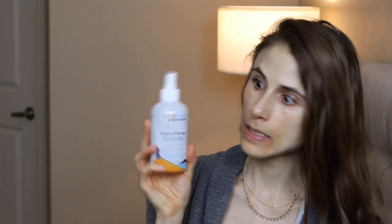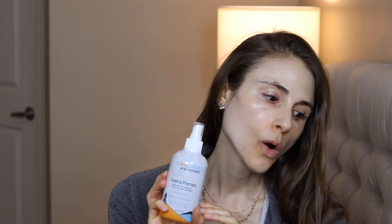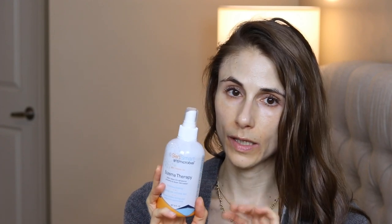A third product I'm a fan of is the Skin Smart Antimicrobial Spray. This is not an antibiotic or antifungal — it is nothing more than a dilute sterilized solution of water and hypochlorous acid. It's kind of like a very, very dilute solution of bleach, akin to what you'd find in a swimming pool. This can help cut down on bacterial adherence to the eczema and help the skin heal without putting you at risk for contact allergy — unlike over-the-counter Neosporin.